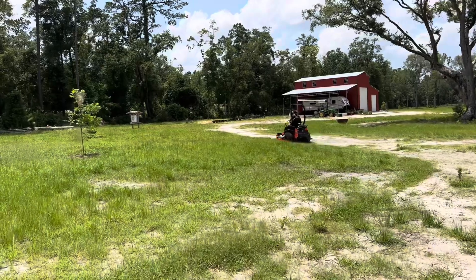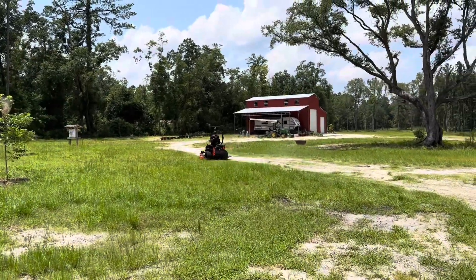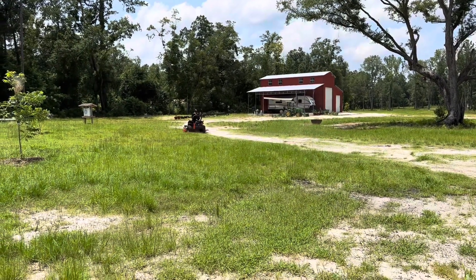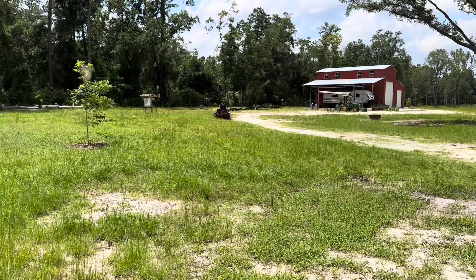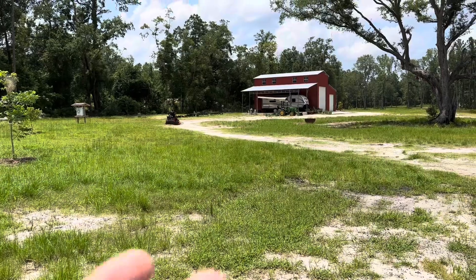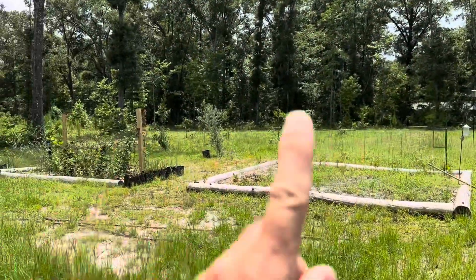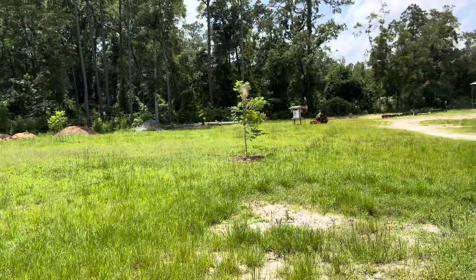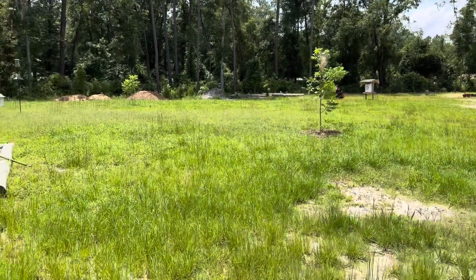We really didn't want another mower. We were looking at a finish attachment for the John Deere tractor. The John Deere finish attachment was $3,300, and a different brand was still $2,000. But the tractor being that big, mowing around all these citrus trees and the garden, it just would have been a nightmare. So the zero turn was the way to go.